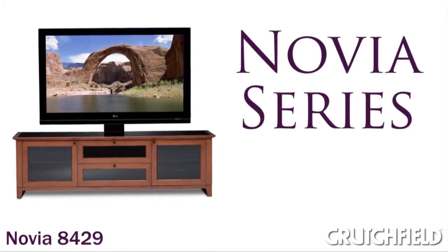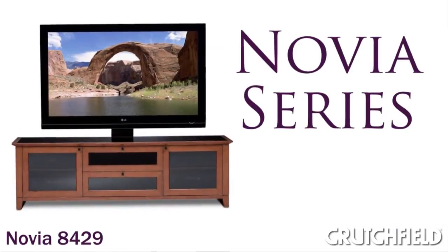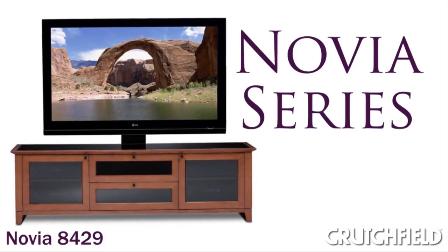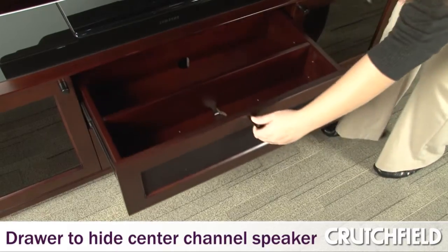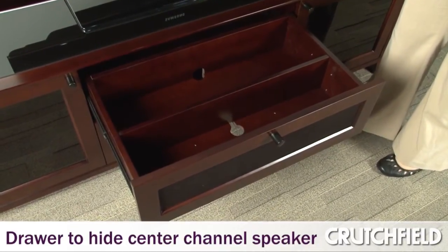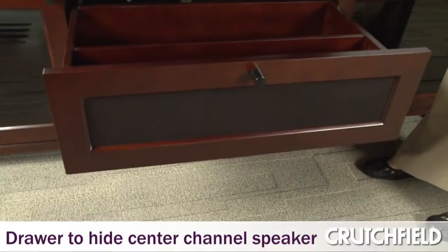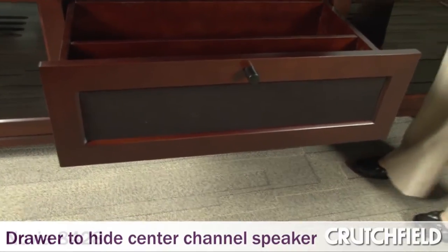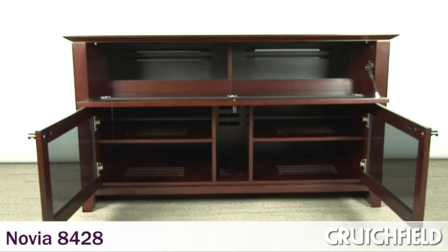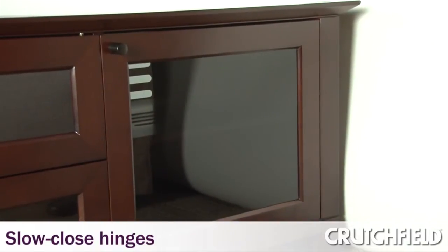When we developed Novia, it was really to reach that customer that wanted all the innovations that BDI builds into our products, but in a design that may be more compatible with a little more traditional home environment. The drawer that is used on Novia is a multifunction drawer — you can use it for your center channel speaker as well as for storage. Novia also includes slow-closed doors so that as you close the door, they don't slam shut, which is nice in a home theater environment.